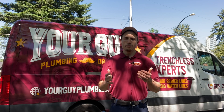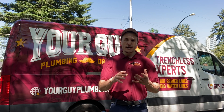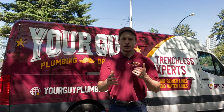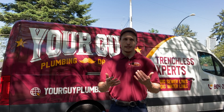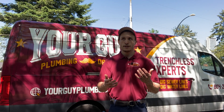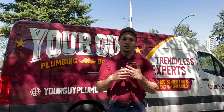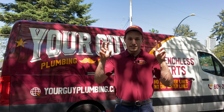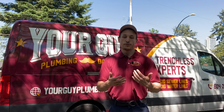So what is it? Well, poly B plumbing is a plastic grayish-bluish pipe, also known as polybutylene, which was installed in homes from 1978 to 1995. It was basically a plumbing system that we thought was great — we thought it was the bee's knees back in the day, the system that was going to revolutionize the industry.